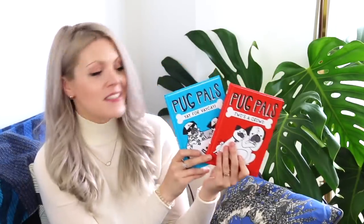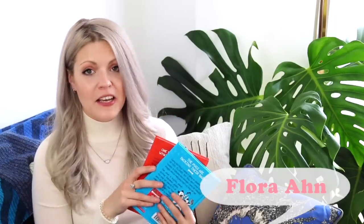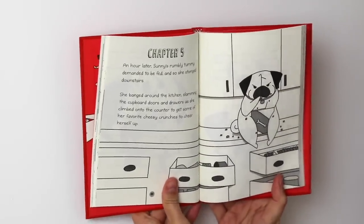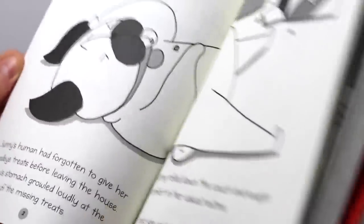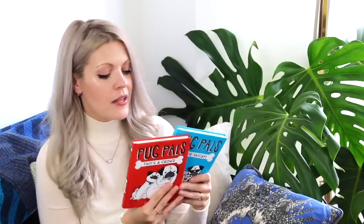The last books I want to shout out are two pug books — they're kids' books published by Scholastic and written by Flora, a fellow illustrator and pug owner, so the stories are inspired by her own pugs. I actually had the honour of painting her three dogs. They're just so comical and light-hearted, and if you're a pug owner so many little details will make you smile. If you have a child obsessed with pugs, these books are definitely ones to check out.